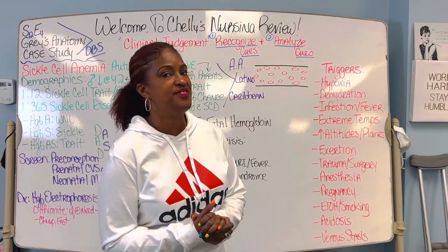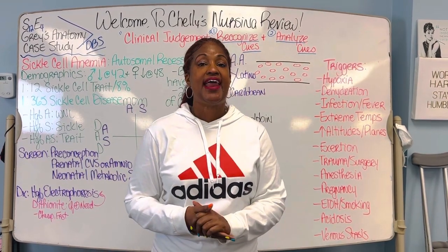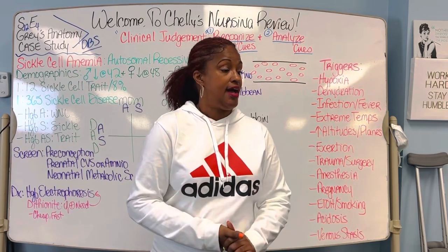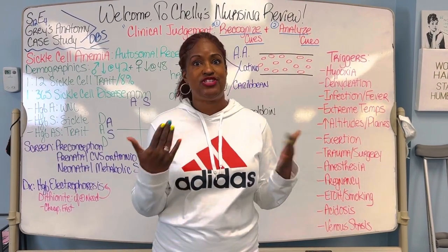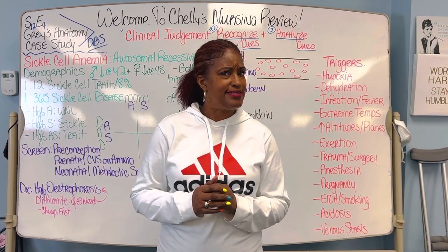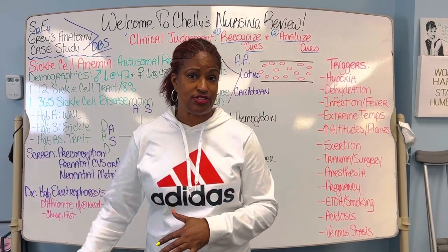Hello, it's Shelly's Nursing Review with HETV, Health Education Television. The new NGN NCLEX exam has proven to be not scary at all. In fact, it seems to appear easier than the old-fashioned test.